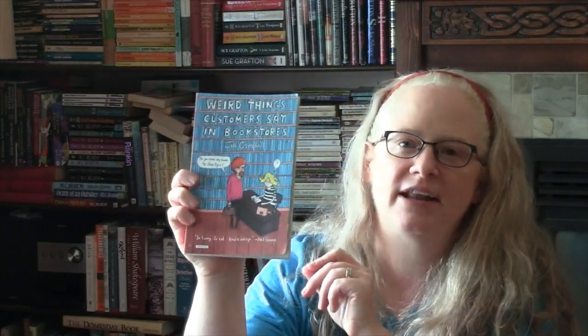I also found Weird Things Customers Say in Bookstores by Jen Campbell. I've already flipped through this book — it is hilarious and well worth it if you can find a copy. Then, because I was out and about and in the mood for book hunting, I went to the other used bookstore in town, Centennial Books, and I found some great finds.